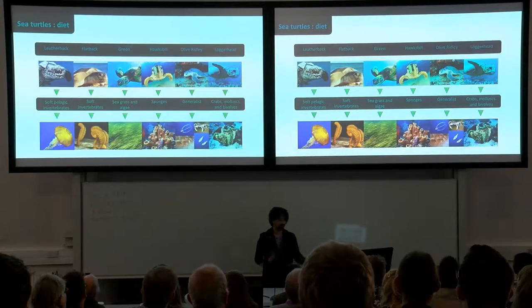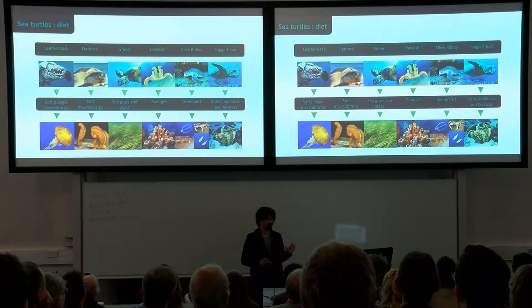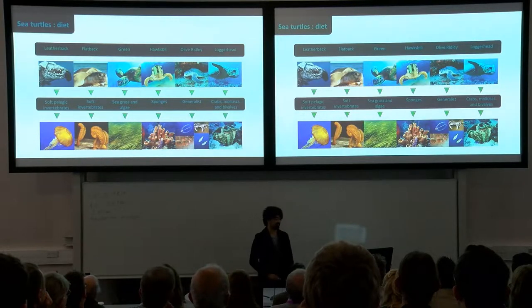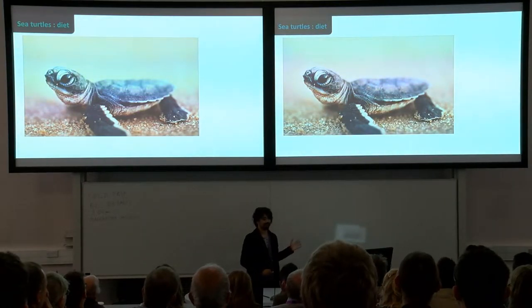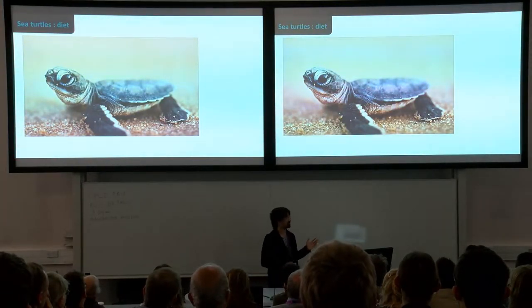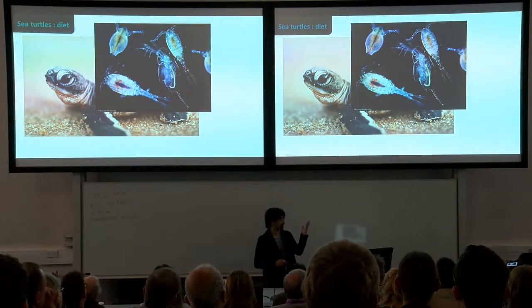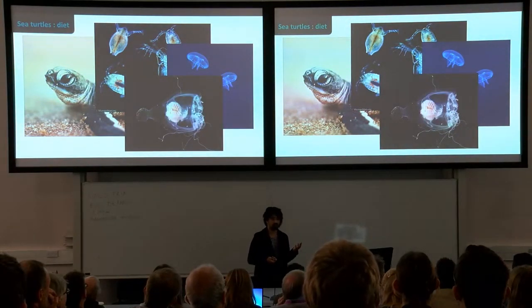Despite their incredibly small taxonomic size, they have a really diverse diet — pretty much every species is eating something different, from jellyfish to hard clams and crabs, to seagrass, to sponges. But when they're adorable little babies, they all eat the exact same thing: soft, squishy stuff — zooplankton, pelagic soft-bodied organisms, smaller jellyfish and hydrozoans, anything they can fit into their mouths.